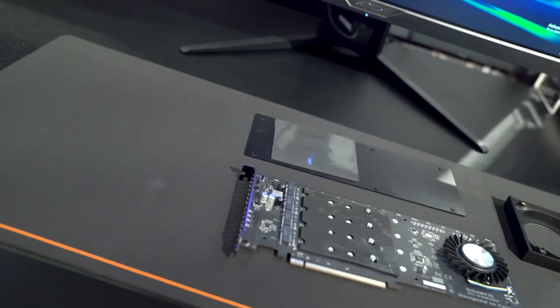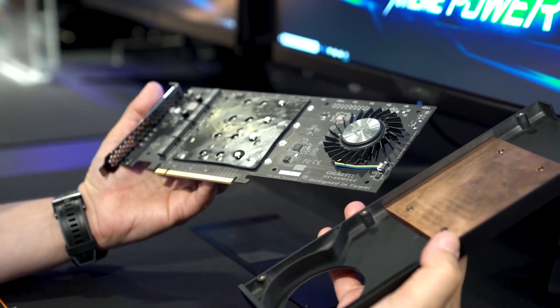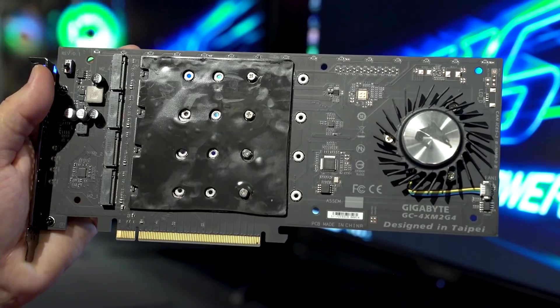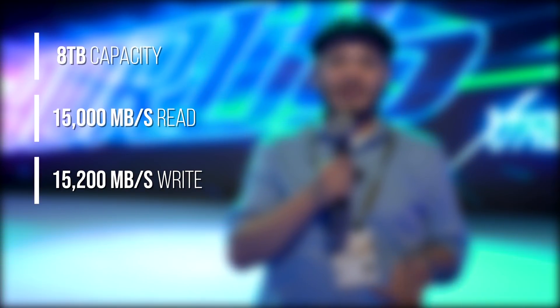Now, a high-end rig also needs high-end storage, and AORUS has got us covered there too, offering up an 8-terabyte PCIe 4 solid-state drive. They opened this thing up, and not only with this blower kit and these copper fins — we had four SSDs, Phison controllers, all working together to give you insane throughput. Just incredible read and write speed. I'm putting graphics up on the screen because I'm just blown away by what they were showing off there.